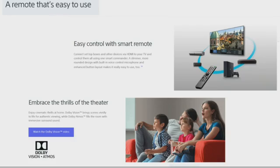A remote that's easy to use: connect set-top boxes and other devices with HDMI into your TV and control them all using one smart remote. The slimmer, more rounded design features a built-in voice control microphone and enhanced button layout, making it easy to use. As an added bonus, you can enjoy cinematic thrills of Dolby Vision with vivid, lifelike, authentic viewing while Dolby Atmos fills the room with immersive sound.